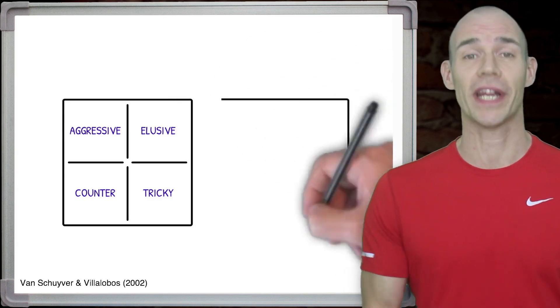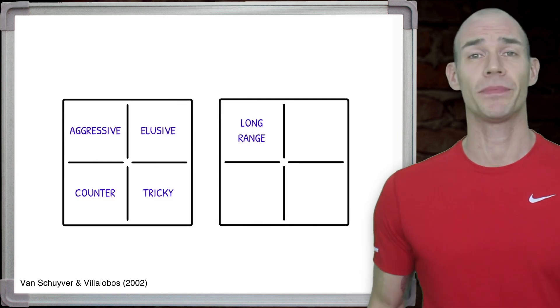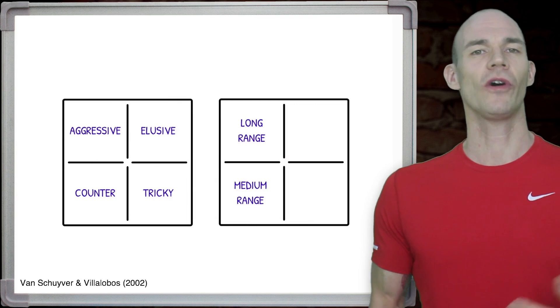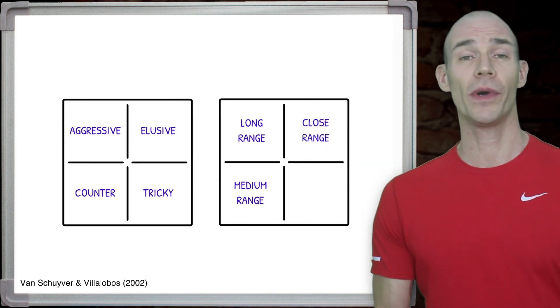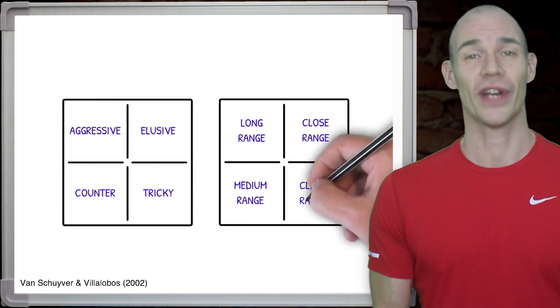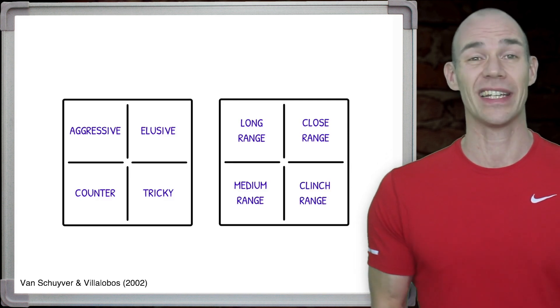In Muay Thai we also have four fighting ranges. Long range, which includes using long kicks, teeps and jumping techniques. Medium range, which includes long punches, long knees and low kicks. Close range, typically including elbows, knees, hooks and uppercut punches. And clinch range, which includes physically holding your opponent and upright wrestling and striking.